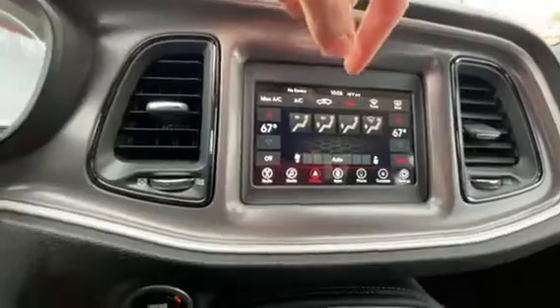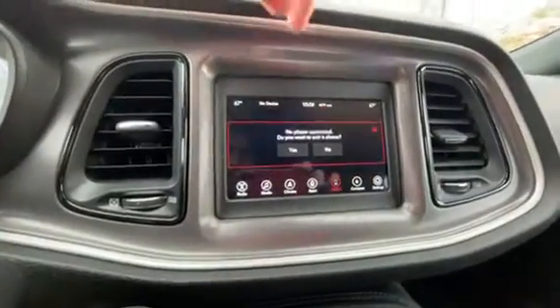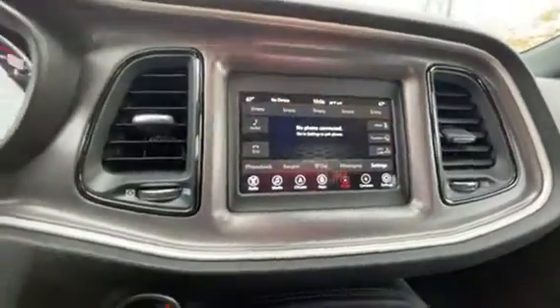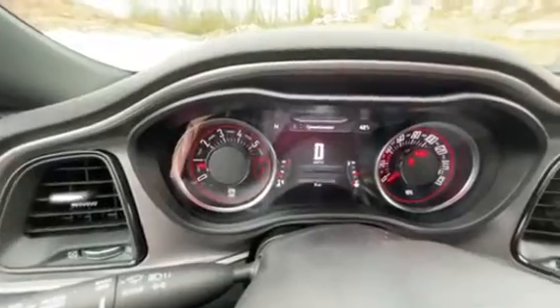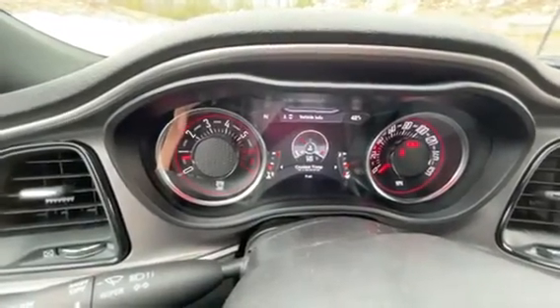Climate controls right here, different phone connectivity, Bluetooth still in the vehicle. Phone buttons right on the steering wheel, cruise controls, and these buttons for your multi-information display, just giving you all the information on your vehicle.